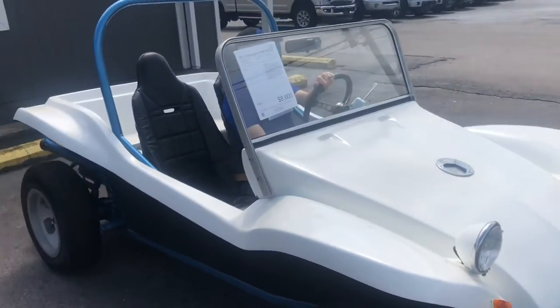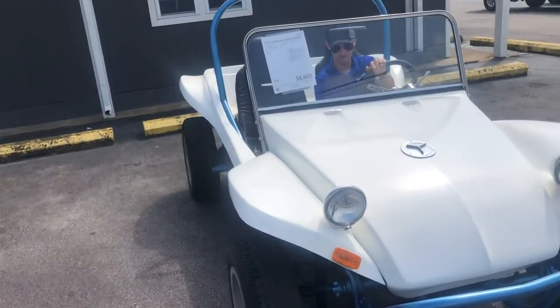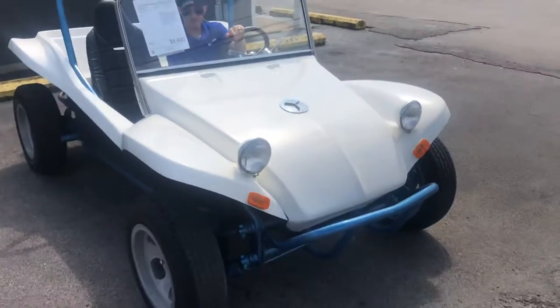Hello everybody. Listen, I got a small jewel in my inventory. Here's a 1973 Volkswagen Dune Buggy. It's only got 75k on the miles.